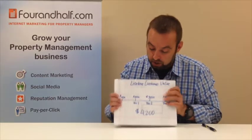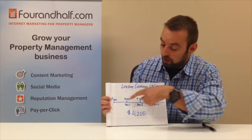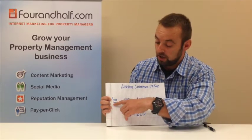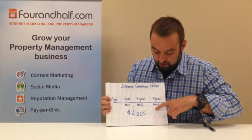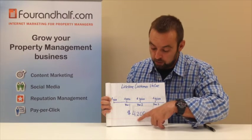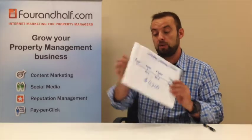I have a chart here to help explain what I mean. Lifetime customer value: you start when you sign an agreement for the house. Average house, let's call it $99 to $100 a month in management fees. You start with a lease-up fee, and as time progresses, if you keep your client for three years on average, your lifetime customer value is $4,200. That's what you get in revenue every time you sign a single house under management.